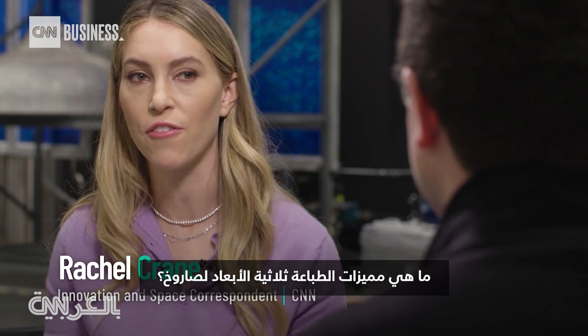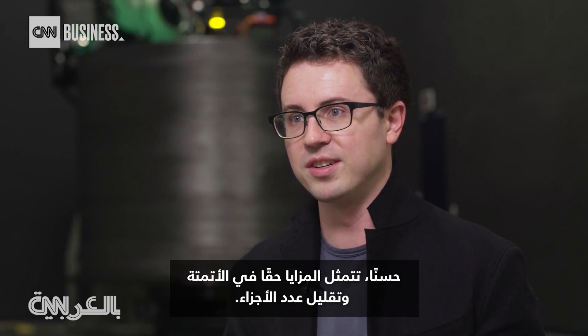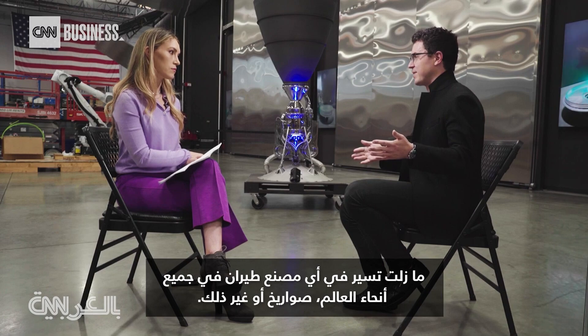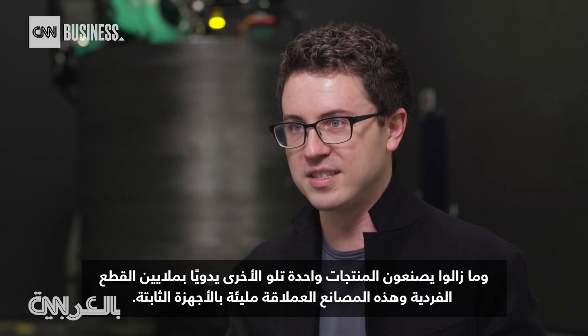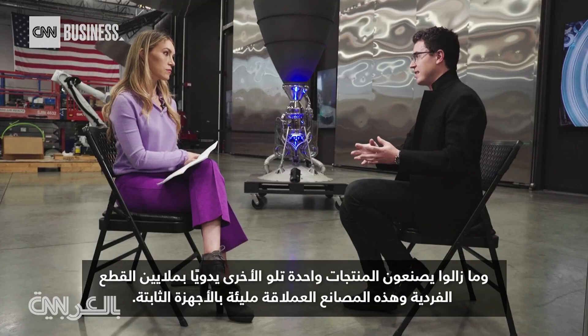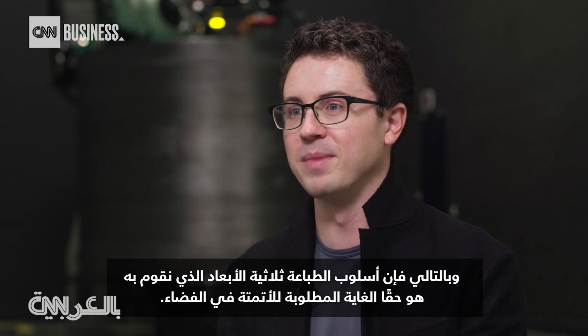And what are the advantages of 3D printing a rocket? The advantages really are around automation and part count reduction. Usually, for the last 60 years, you still walk into any aerospace factory around the world — rockets or otherwise — and they're still building products one at a time by hand with millions of individual piece parts and these giant factories full of fixed tooling. That takes billions of dollars and years to set up and iterate and change. The 3D printing approach we're doing is the holy grail for automation in aerospace.